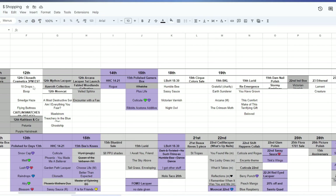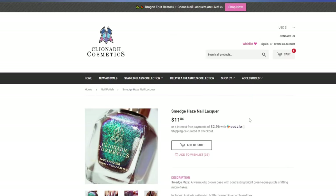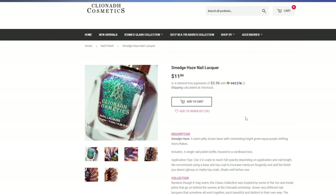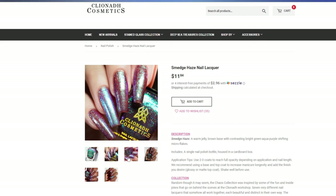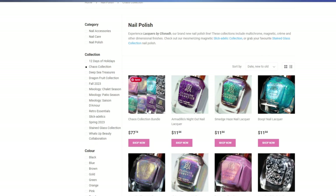Cliona Cosmetics released back on the 12th. They released a Chaos collection — a very unique collection. You can catch Caitlyn Swatches swatching the entire collection. She also has a code, Caitlyn Swatches, to get 6% off your order. There are eight pieces and I did have a few on my wish list. I have yet to purchase them, but I did have Smedge Haze on my wish list. This is a stunning polish — a warm jelly brown base with contrasting bright green, aqua, and purple shifting micro flakes. Absolutely beautiful.